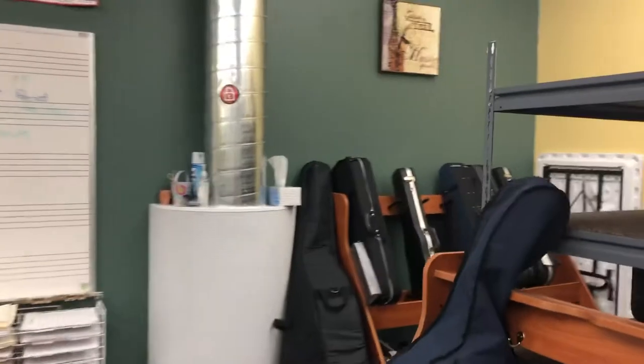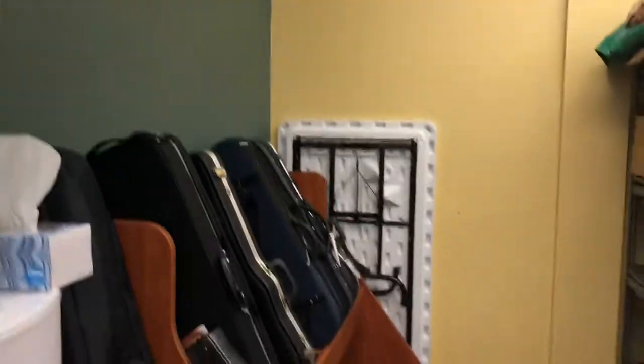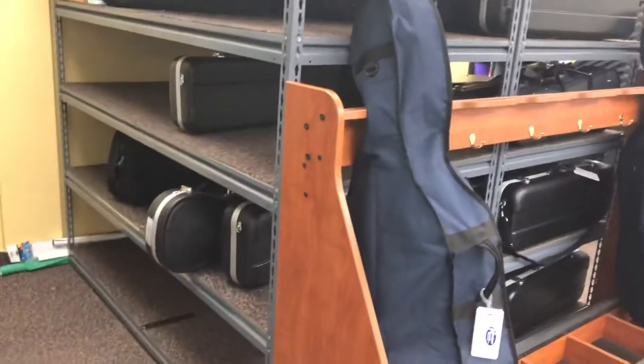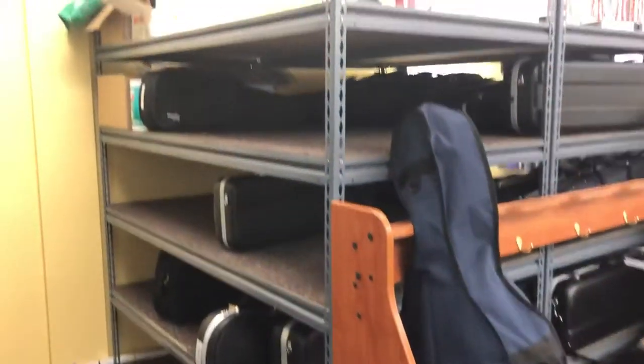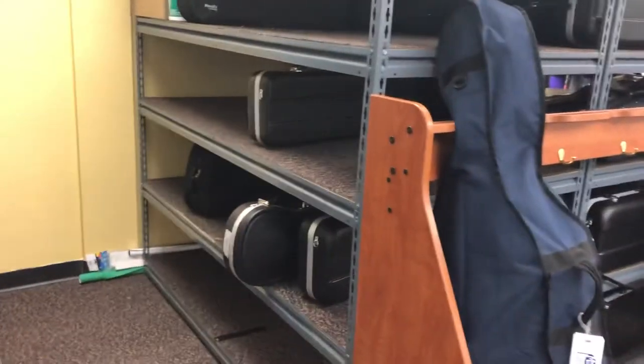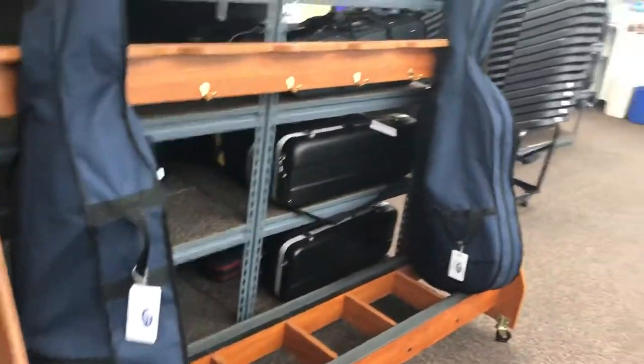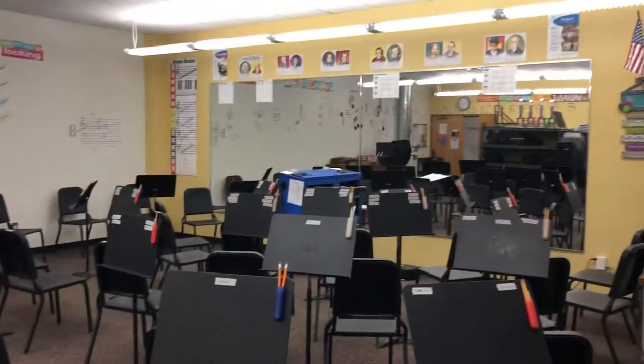Back here is some more. There's our lockdown space. Instrument storage for our elementary students is on the back side here — they have to bring their instruments to school only on days that they have class. But the middle schoolers are able to leave them here because they have class every day.